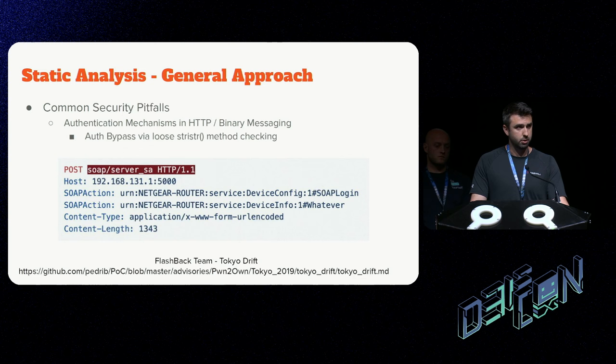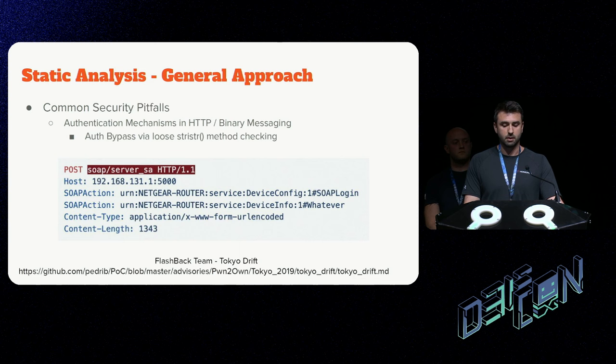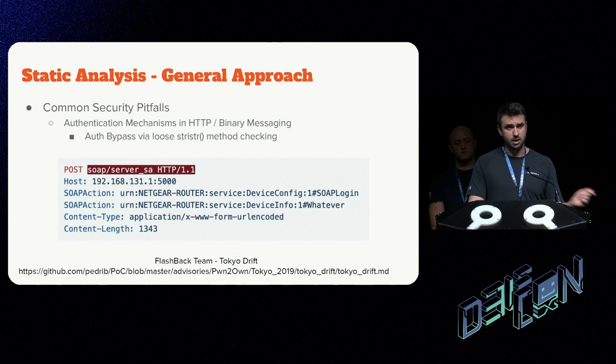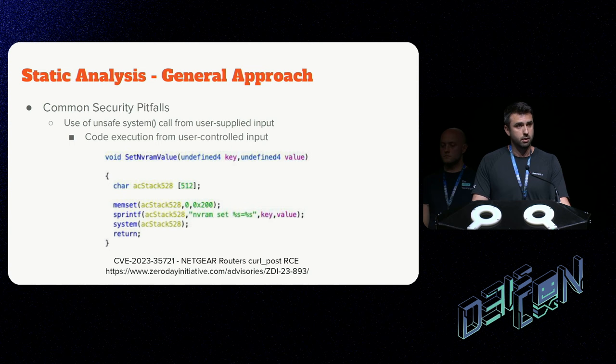For concrete examples: the flashback team posted a write-up about a vulnerability called Tokyo Drift — an authentication bypass using a strstr() method that checks for the presence of one string inside another. By stacking two specific actions, the binary incorrectly thought one action was being passed when the attacker was actually executing the second. Another example: last year I was looking at a Netgear router with simple untrusted data being fed into a system() call — once you get to the source code it's usually as easy as you'd expect.